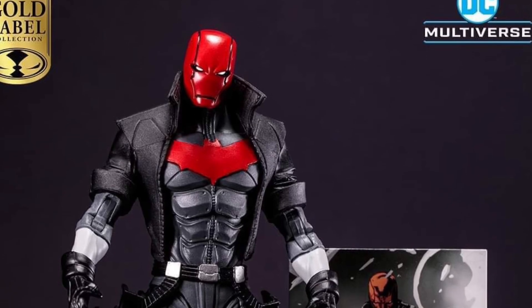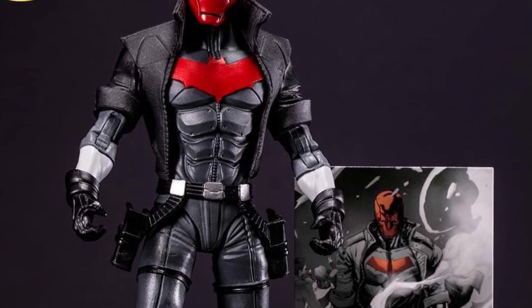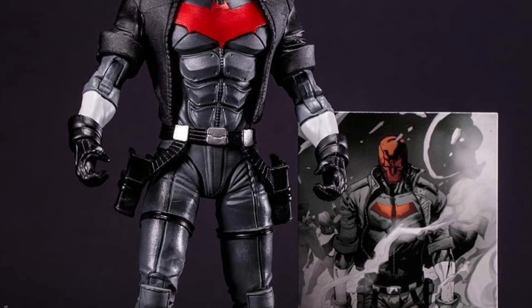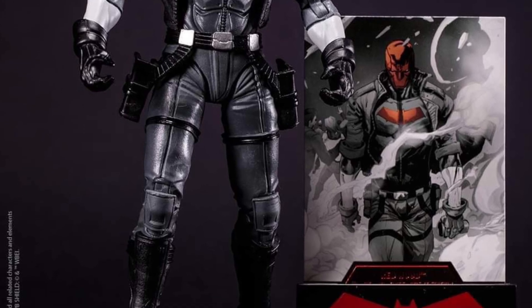All right, we have just one more pick here of Red Hood Big Bad Toy Store exclusive black and white accent edition. I said it before in the other video just from the one pick, and now that we see the full body view of him, this looks awesome. This is going to sell out.